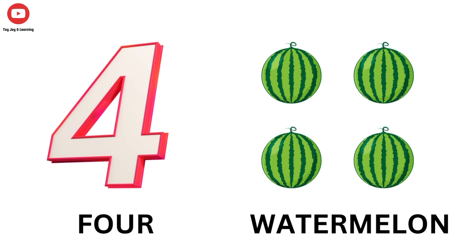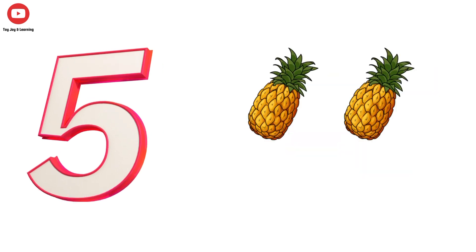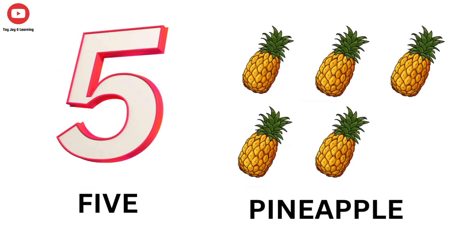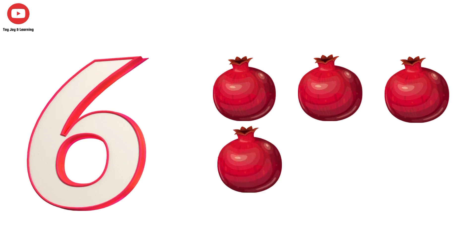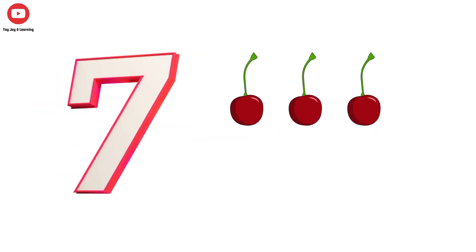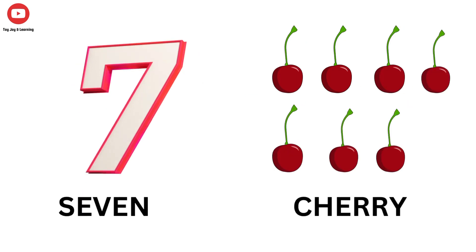4 Watermelon, 5 Pineapple, 6 Pomegranate, 7 Cherry.